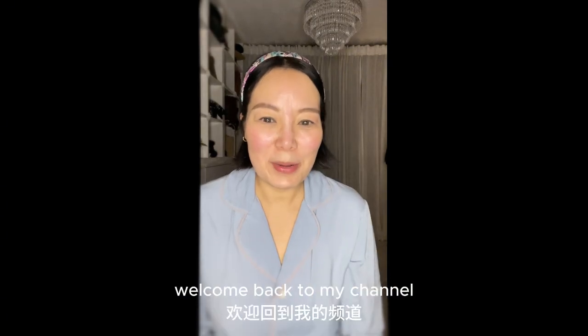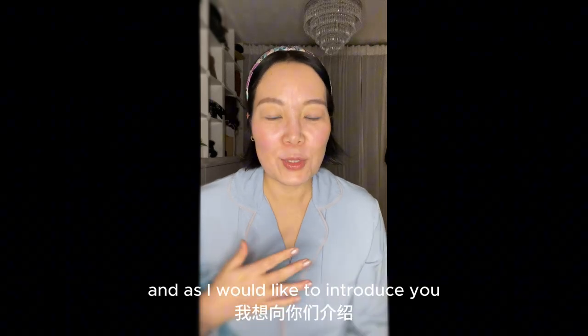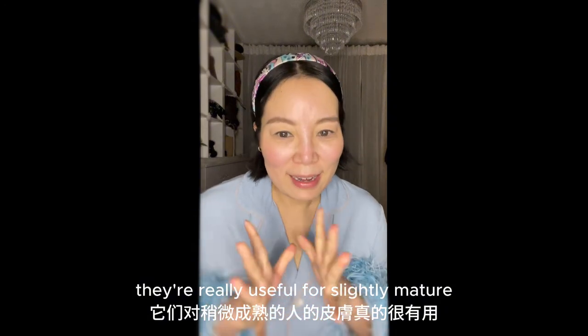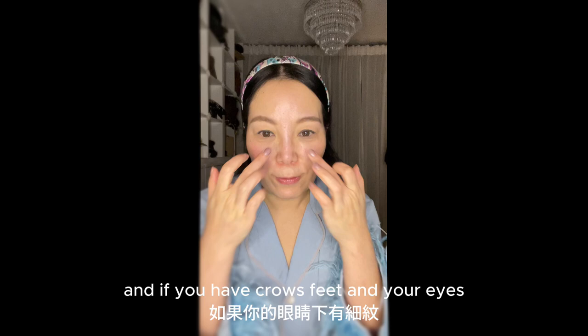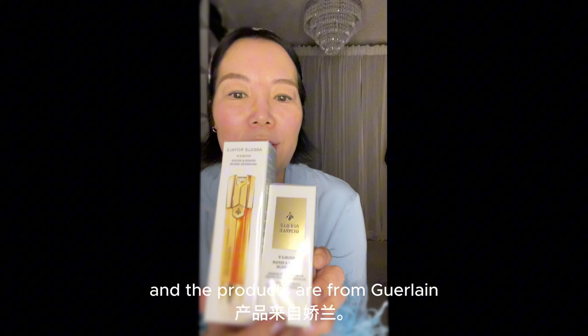Hi everyone, this is Cindy. Welcome back to my channel. Today I'm going to do a night routine and I'd like to introduce you to a couple of serums that I find really useful for slightly mature skin, or if you're 40 plus and you have crow's feet around your eyes. The products are from Girline.